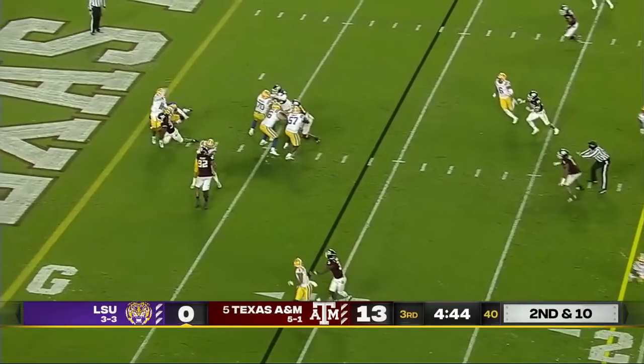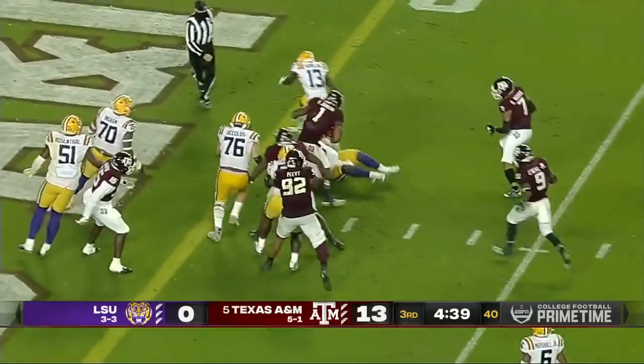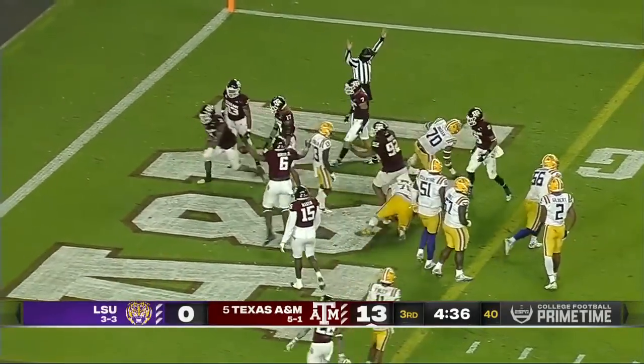Another blitz — wobbly throw and it's intercepted by Buddy Johnson. He's at the goal line and he's in. A pick six for Texas A&M.